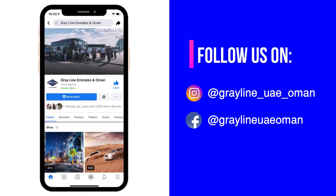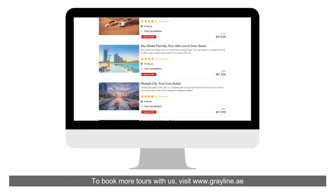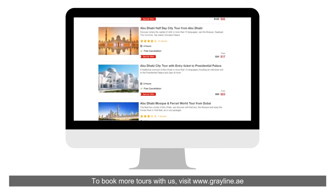Follow us on social media — Instagram and Facebook — to know more about our tours. To book more tours with us, visit www.grayline.ae.